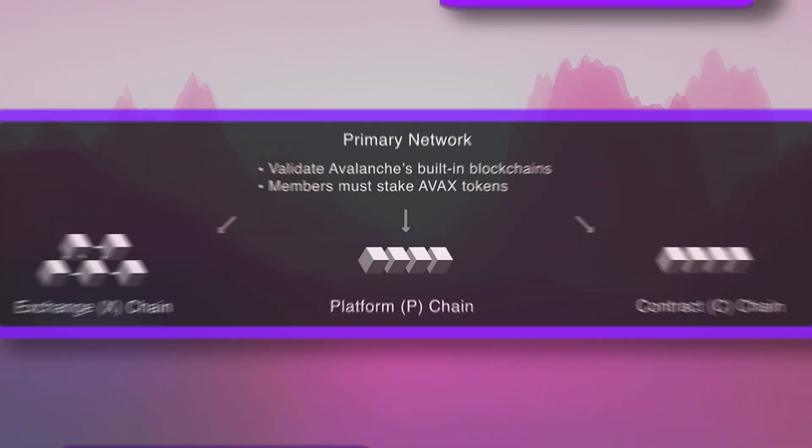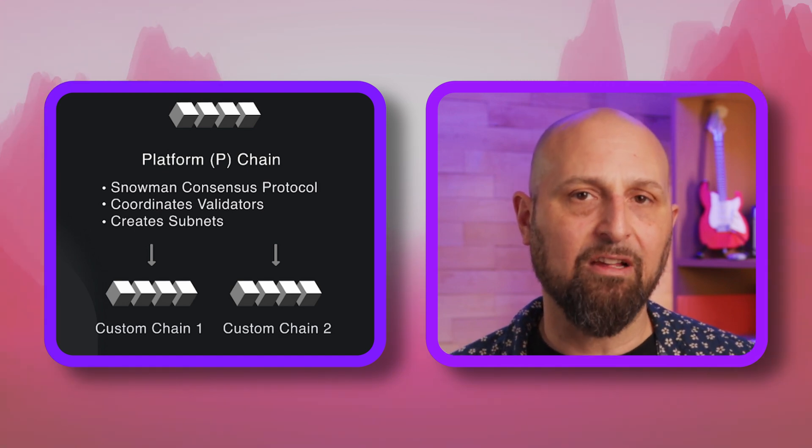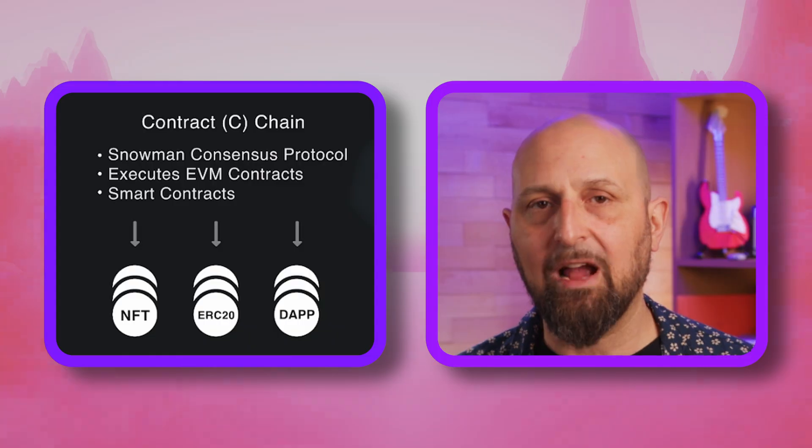To keep high performance while attempting to maintain optimum security, Avalanche is made up of not one, but three interoperable blockchains. The platform chain hosts the validators that secure Avalanche, the exchange chain deals with the tokens, and the contract chain hosts the smart contracts.